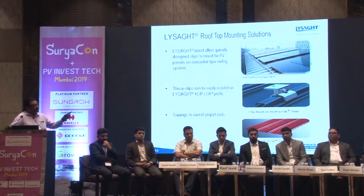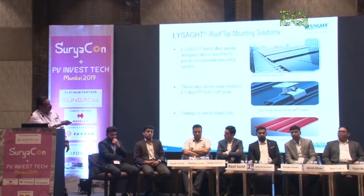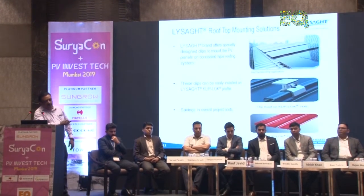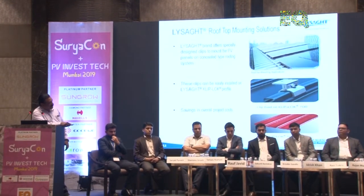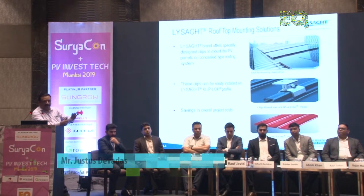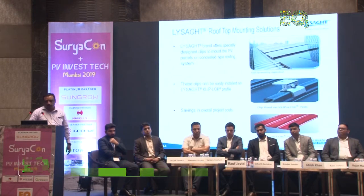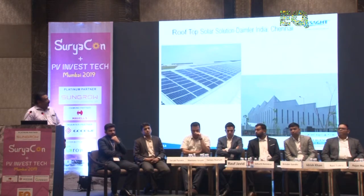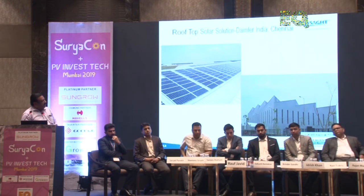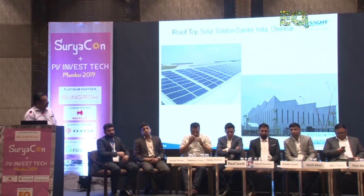We have two types of roof sheet systems. The first is the screw-down pier system, where the fixing goes through the sheet. The second is the clip-on system, which has no penetration on the roof, so there are no leakages. The clamps hold onto the module in both systems.